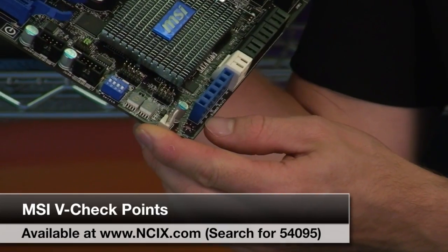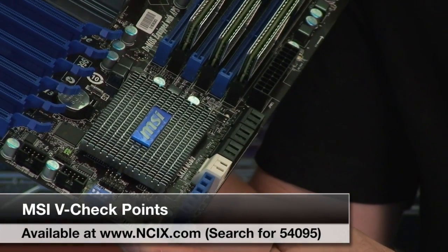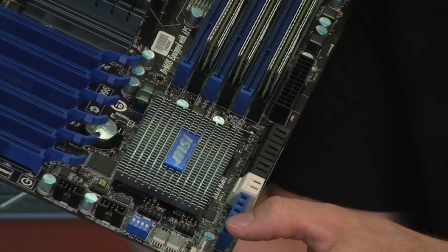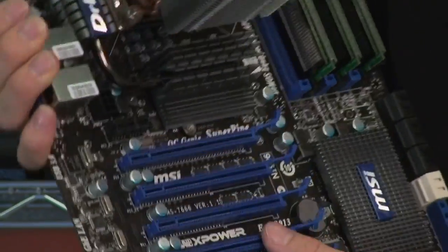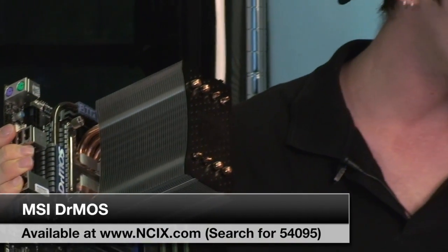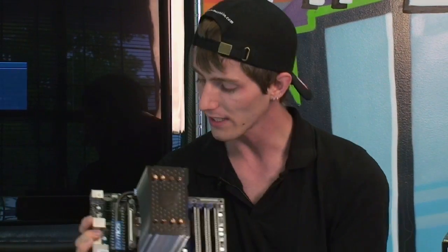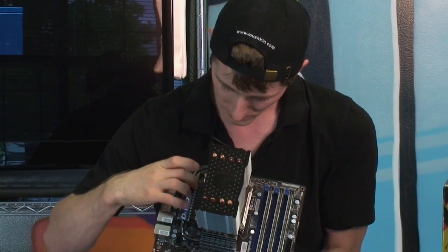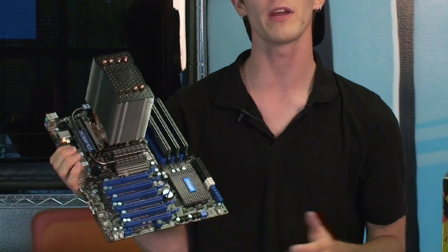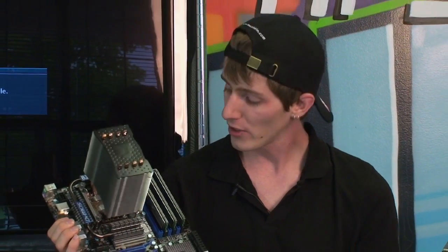The board has an onboard POST LED readout and V-checkpoints, so you can actually check the voltage of the CPU, QPI, RAM, I/O hub, and the ICH (Southbridge) with an actual multimeter instead of relying on software. It also features Dr. MOS — one Dr. MOS phase is generally considered equivalent to about four traditional PWM phases. This board has multiple Dr. MOS phases down near the socket plus another six above the CPU socket, providing stable high current to the CPU without interruption.